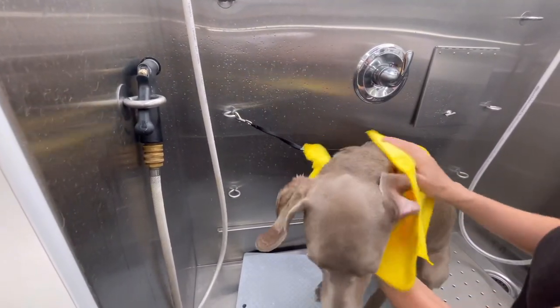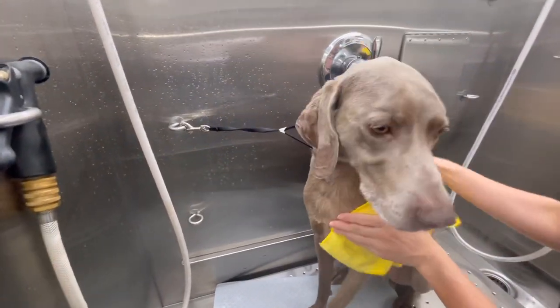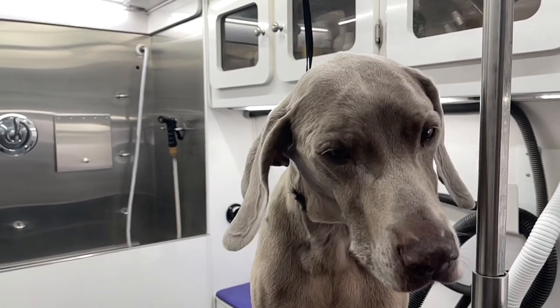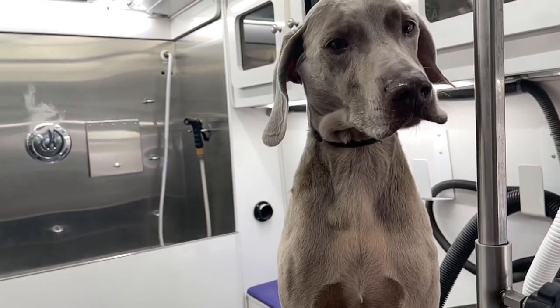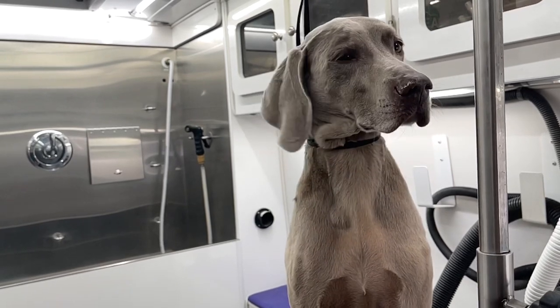They are a breed that prefers to be around their family and most of them don't enjoy being left alone for long periods of time. Aside from their intelligence and loyalty, one of the things I love most about them is their human-like expressions. He spotted a hairball floating through the air while I was drying him and was completely shocked.